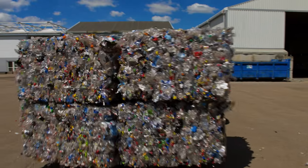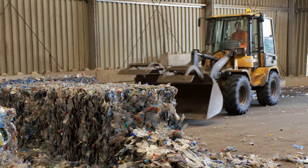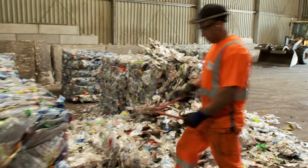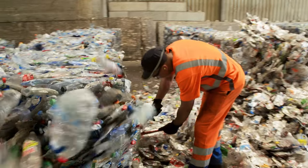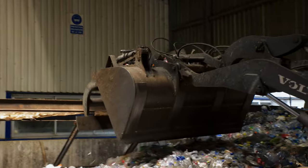I will show you. Here is where the bales are cut loose and they are pushed onto a conveyor belt, where they will enter the recycling process.